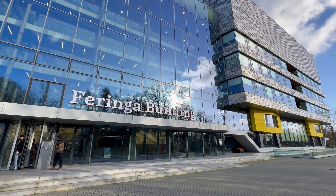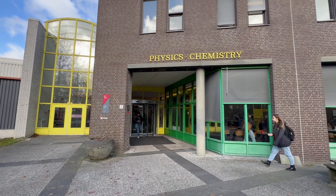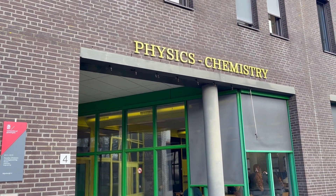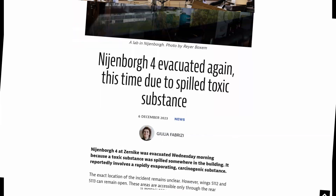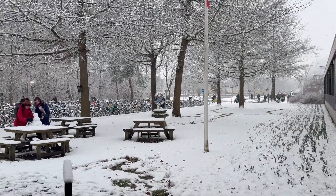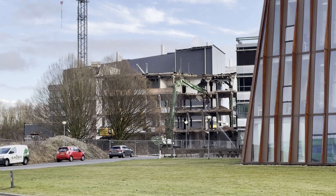Then you also have the Feringa building, which is brand new and was actually built to replace another building called the Nieborg, which was the old physics and chemistry building. The reason it's being replaced is because not only were the ceilings and windows collapsing, but the whole building is full of asbestos and there have been several leaks, power shortages and chemical spills. So the Nieborg is a bit of a running joke among students and it's never surprising news to hear that it got some new problem and they have to evacuate.